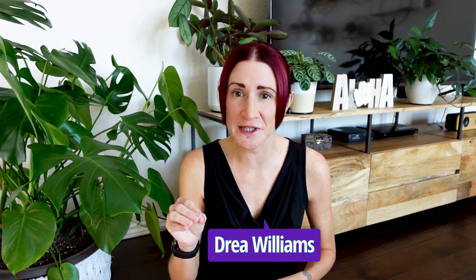Hi everyone. Today we are going to be taking a look at 10 super fussy houseplants. These plants are some of the most finicky plants out there. They are difficult — I would even consider calling them bad for beginners. And I have a very specific set of criteria as to why all these plants are so super fussy and difficult.